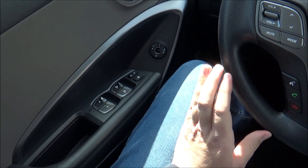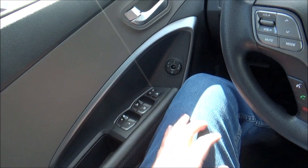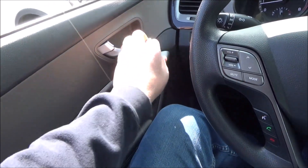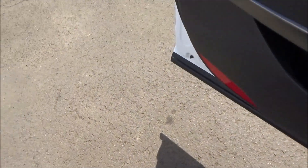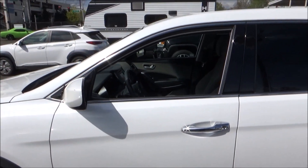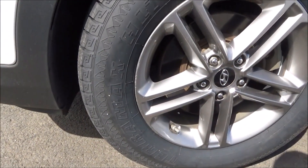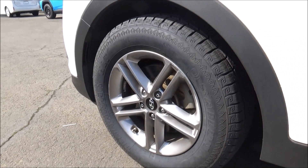We'll roll down the driver's window and have a look at the engine bay. Both front windows are fully automatic. The base rims on the Santa Fe Sport are these 17-inch 5 split-spoke alloys.